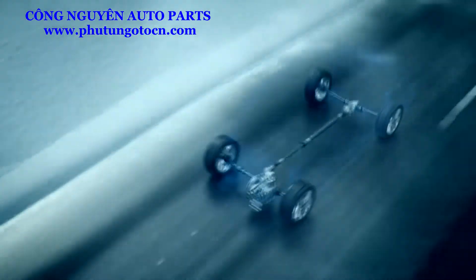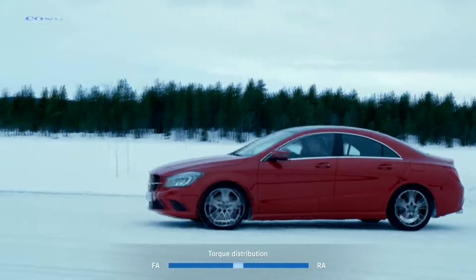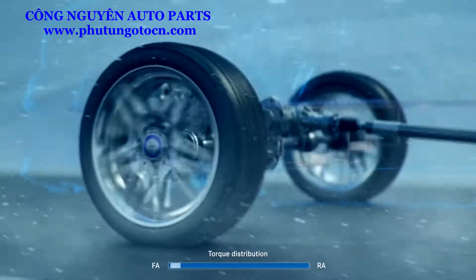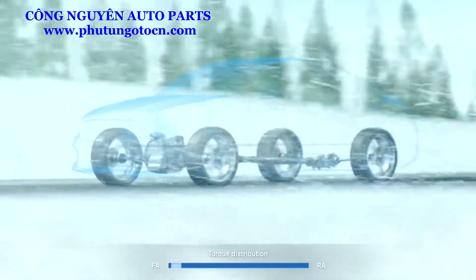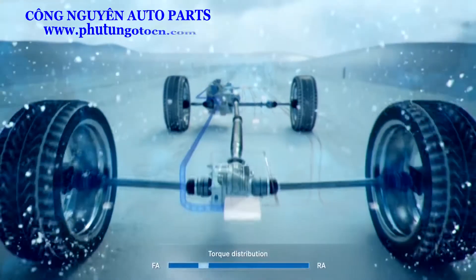As a guiding principle, the rear axle transmission is activated as often as necessary, as seldom as possible. At high speeds, the new 4MATIC almost always uses front-wheel drive. As soon as the driving situation requires it, additional torque is sent to the rear axle within milliseconds.